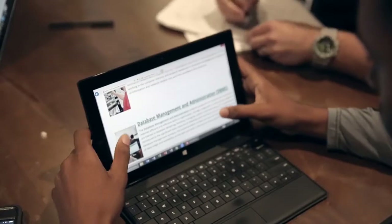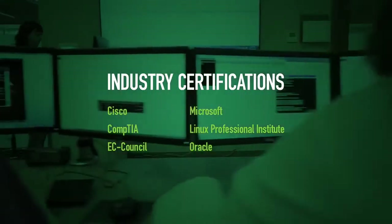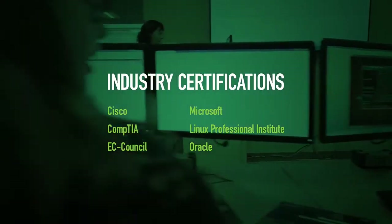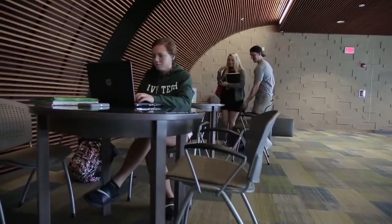Ivy Tech's computing and informatics programs are offered at 24 campuses and online. Industry certifications in Cisco, Linux, Microsoft, and Oracle automatically give credit for coursework. Veterans may also receive credit for prior military education.